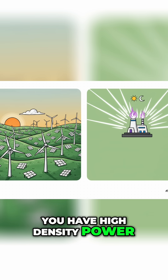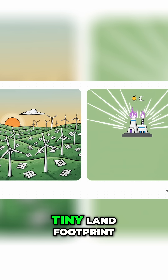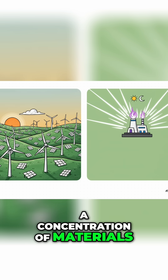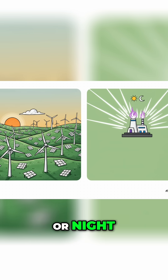On the other side you have high-density power — we're talking nuclear, geothermal, and fusion. It uses a tiny land footprint, a concentration of materials, and it provides constant, firm power. That's the key word: it's always on, day or night.